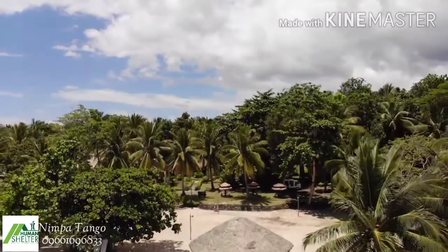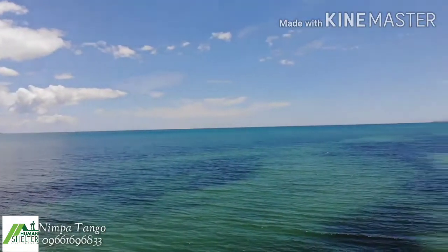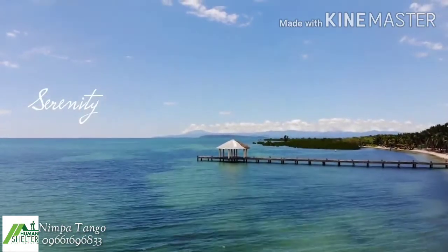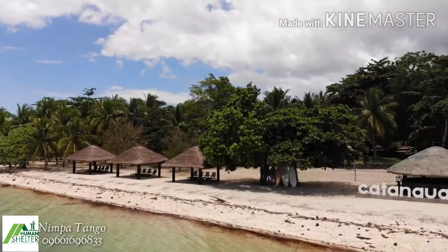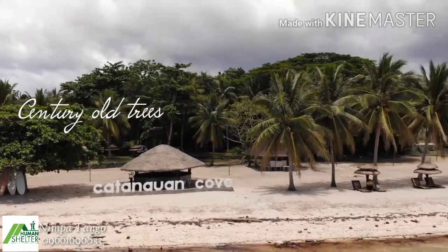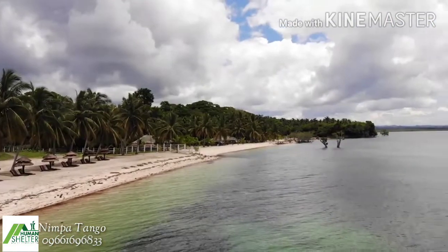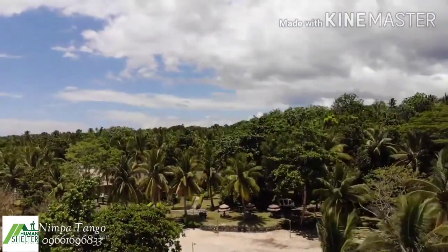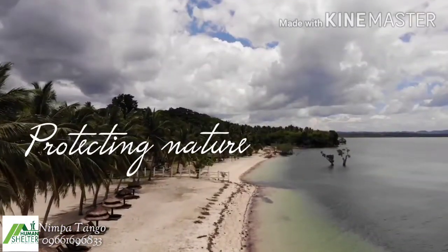Catanawan Cove is a 12-hectare white sand beach and residential area located in Catanawan Cazon. It has more than one kilometer stretch of white sand beach and thousands of full-grown trees. Catanawan Cove strongly supports the advocacy to protect mother nature and has established a community-based eco-tourism program.